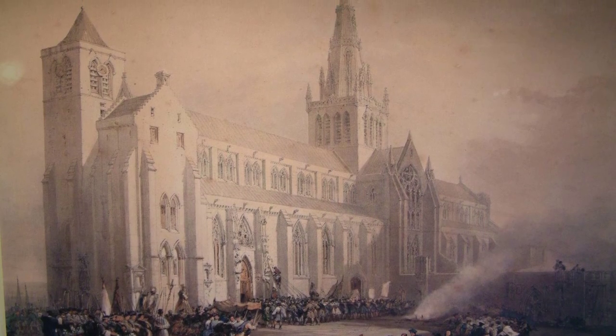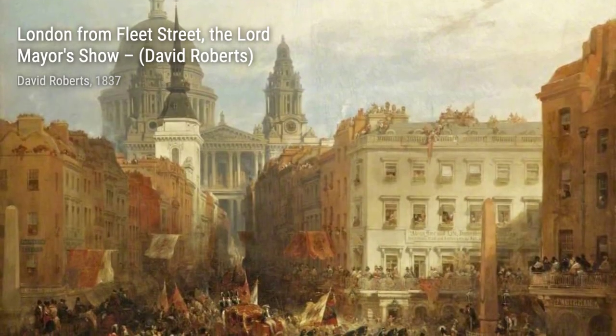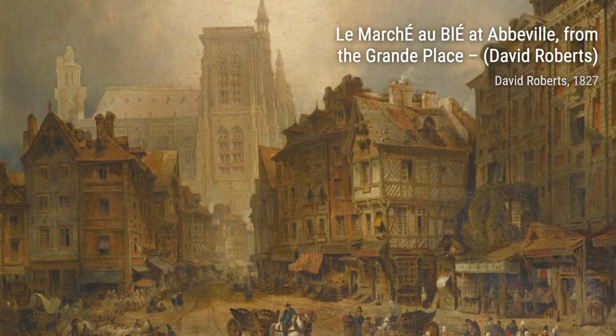Next, we have King's College Chapel, Cambridge. Roberts' attention to detail shines through in this painting, as he captures the majestic beauty of the chapel's architecture and the serene atmosphere surrounding it.